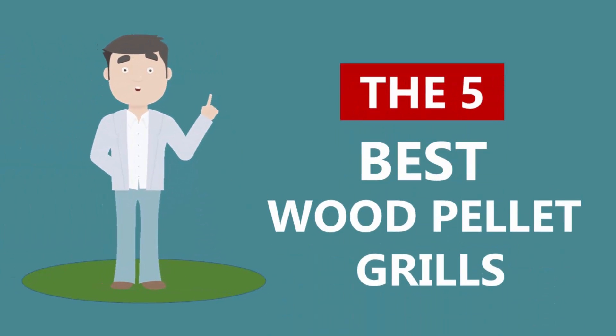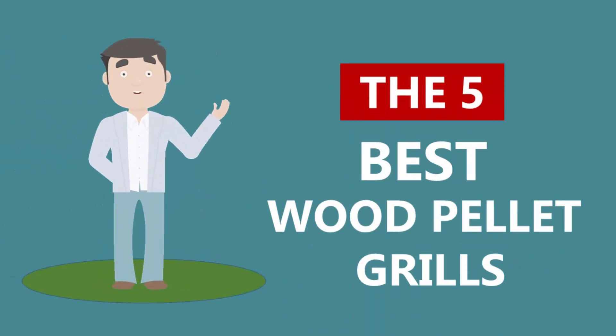Here we present the 5 best wood pellet grills. Let's get started with the list.